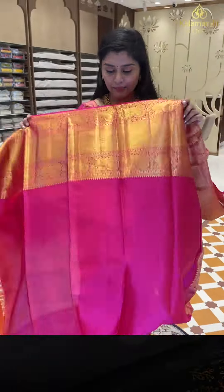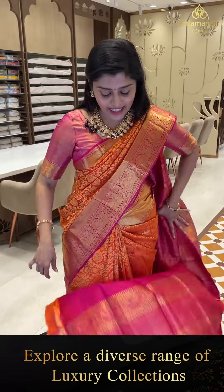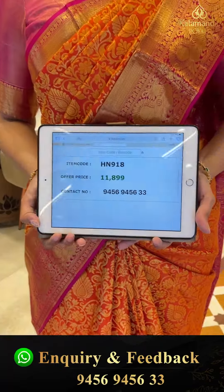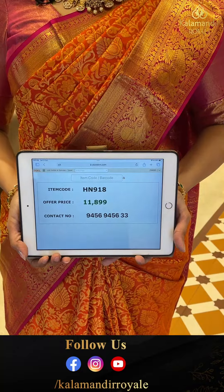Rudraksh butas and peacocks. Here is a pallu with blouse — plain blouse also in contrast with borders. And this saree's pricing details: HN918 is the code, alpha price 11,800 in double nine.